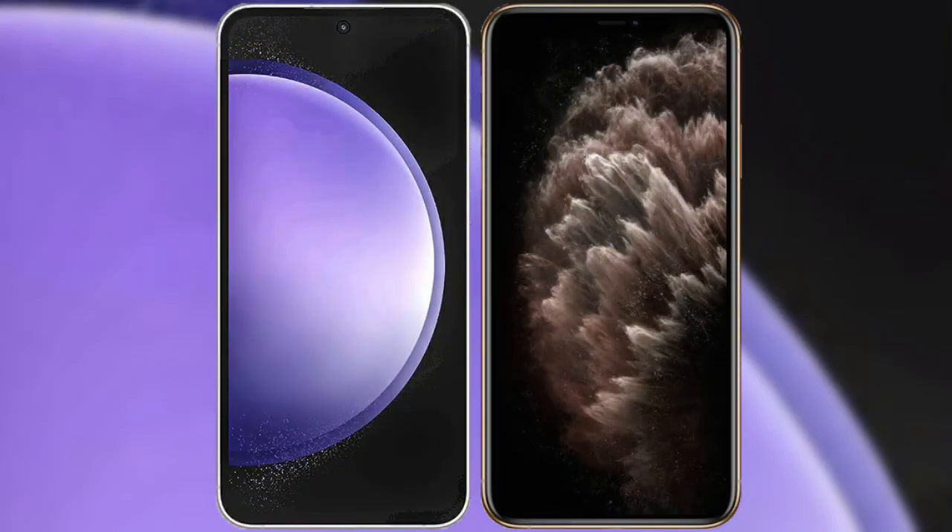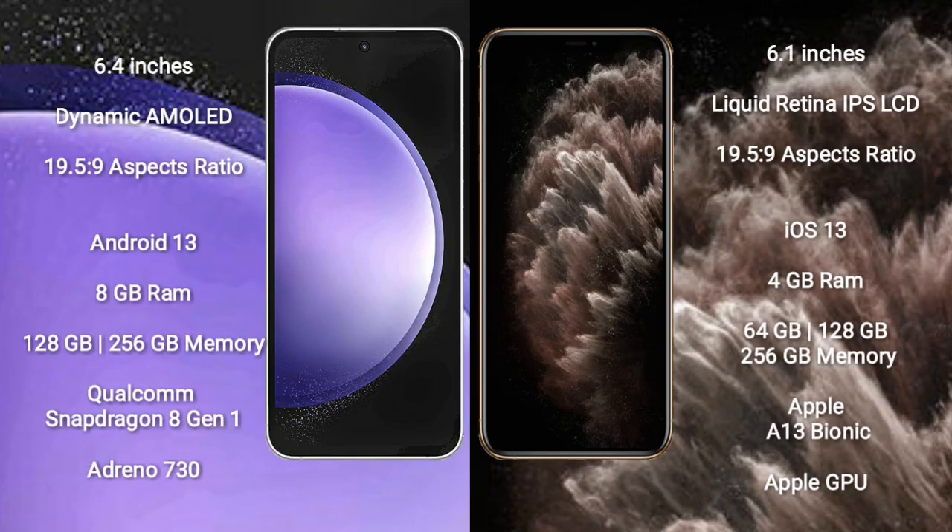I will compare the new Samsung Galaxy S23 FE with iPhone 11. Samsung Galaxy S23 FE comes with a 6.4-inch Dynamic AMOLED display and aspect ratio 19.5:9. iPhone 11 comes with a 6.1-inch Liquid Retina IPS LCD and aspect ratio 19.5:9.